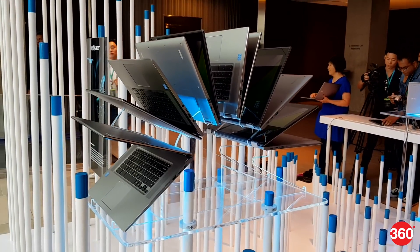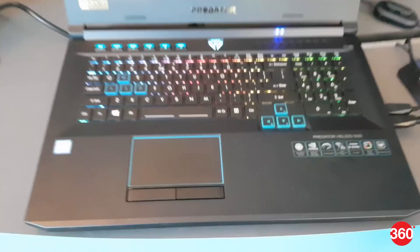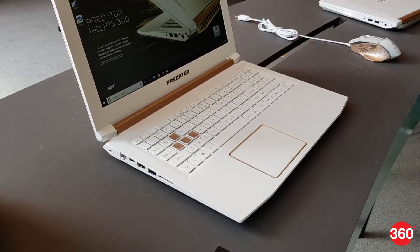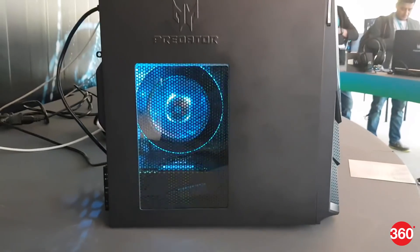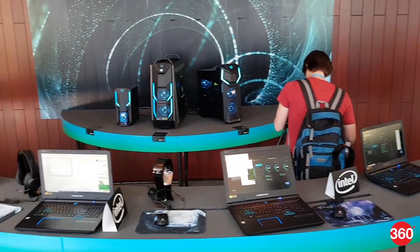Acer has just unveiled a wide range of gaming devices at its Next at Acer global press conference in New York. These include the Predator Helios 500, Predator Helios 300 Special Edition, a new Nitro series, as well as the Predator Orion 5000 and Predator Orion 3000 series. Here's our first look at Acer's 2018 gaming lineup.